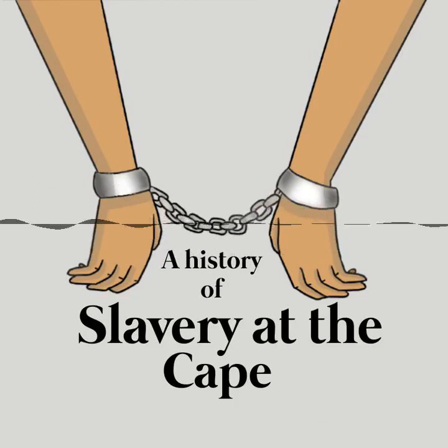Beginning in the middle of the 17th century, European colonists established a brutal slave society at the southwestern tip of Africa that lasted for more than 150 years. The legacy of this period has affected the development of South Africa ever since, and it can still be felt today. This is a history of slavery at the Cape. Part two: the work of enslaved people.